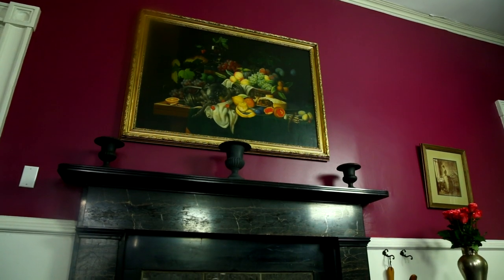Restoring this room wasn't easy. We had to remove all of the kitchen cabinets and appliances. We even removed an enormous wood-burning stove that stood in front of this very nice fireplace. The fire surround is black Egyptian marble, and I really like the gray and beige veining in the marble. It's a great fireplace.